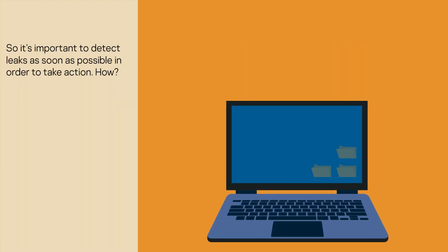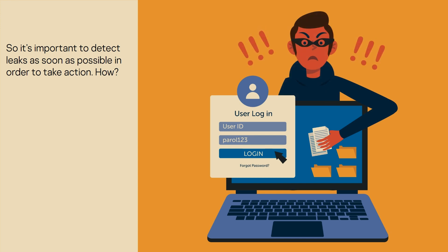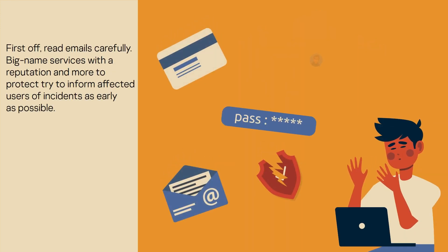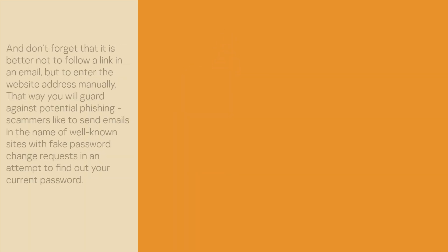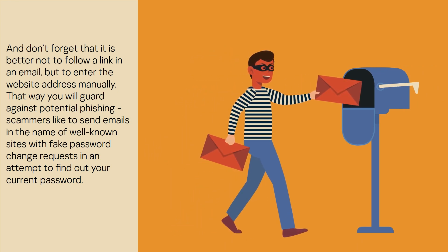So, it's important to detect leaks as soon as possible in order to take action. How? First off, read emails carefully. Big-name services with a reputation and more to protect try to inform affected users of incidents as early as possible. So, don't dismiss requests to change your password — it's in your own interest to do so. And don't forget that it is better not to follow a link in an email, but to enter the website address manually. That way, you will guard against potential phishing.